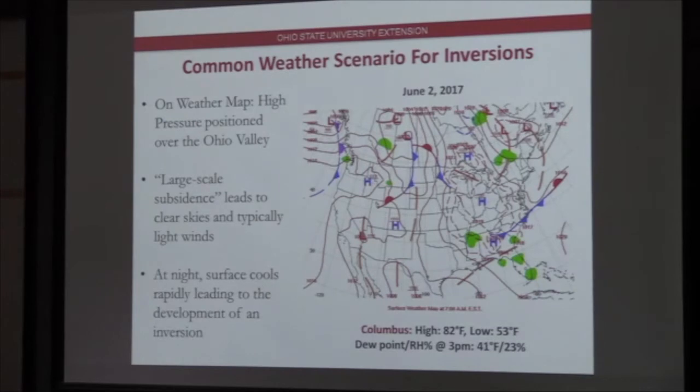If you get up in the morning and look at a weather map, this might be a situation you encounter. This is June 2nd, 2017 — we've got high pressure centered over the Ohio Valley, fronts aren't close by, and this leads to large-scale subsidence meaning the air is sinking. It inhibits cloud development and winds tend to be really light — a condition that might lend itself to an inversion. In Columbus, we had a high of 82 that day. In the middle of the afternoon, the dew point was 41 with a relative humidity of 23%. It was dry, the atmosphere was going to cool rapidly, and we dropped to 53 that night — rapid development of an inversion. Tune in on these high pressure areas.